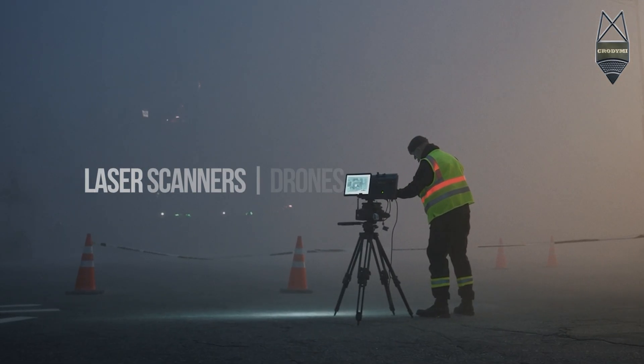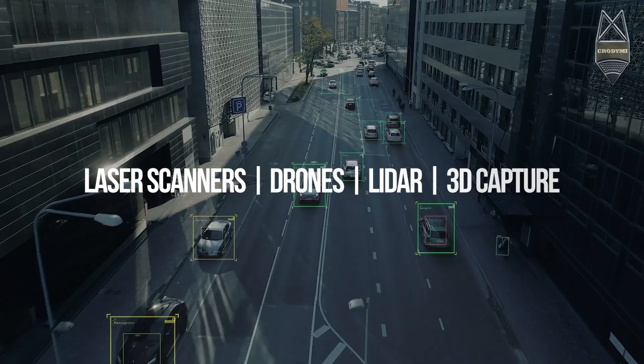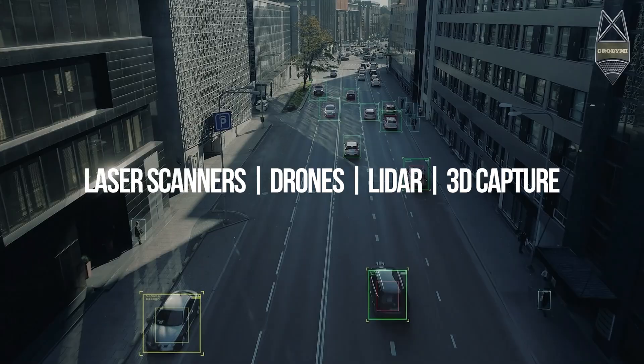We use cutting-edge technologies to document scenes with scientific precision — from laser scanners to drone-based LiDAR. We capture every inch, every object, and every angle, even the things you can't see with the naked eye.